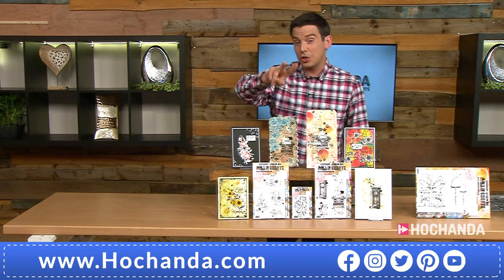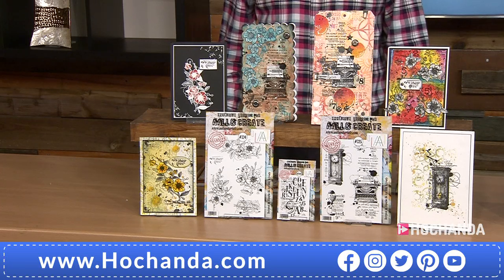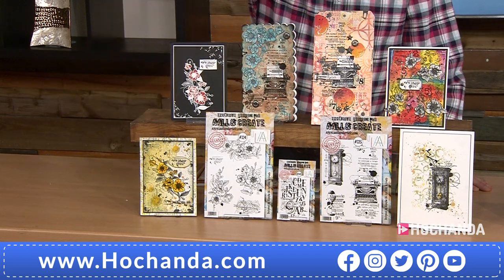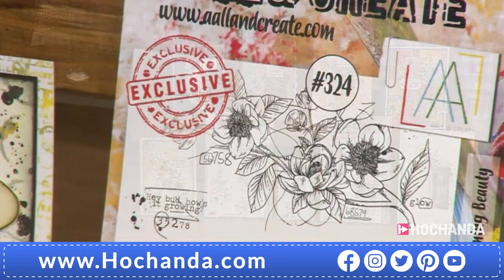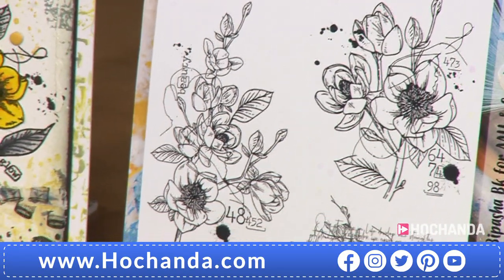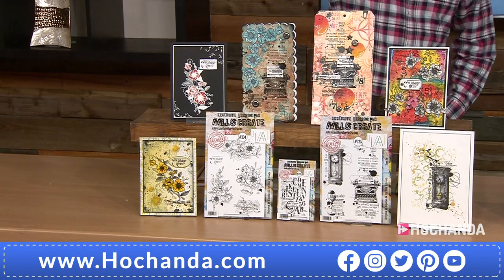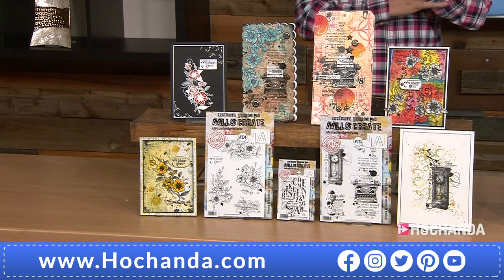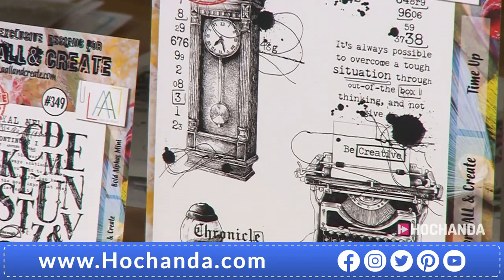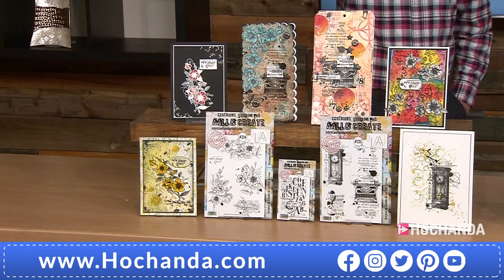£34.97 — flip that around, there are two flexible payments on this. £17 and a couple of pence, and 49 pence will get you these three beautiful stamp sets. You've got the beautiful florals that are in there, which once coloured are absolutely stunning. I'm looking at the colours I've currently got back here — they're beautiful. Then you've also got that beautiful grandfather clock in there that you could make bigger if you wanted to.